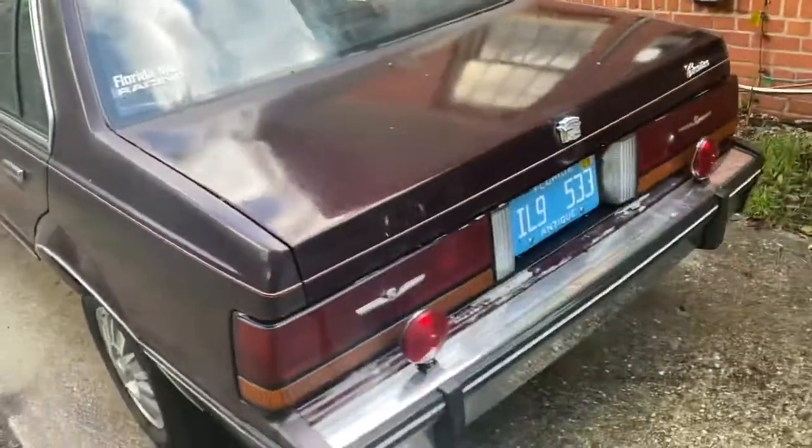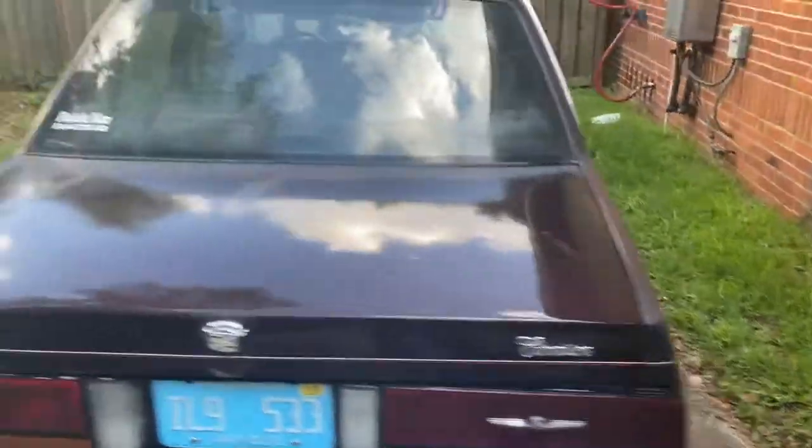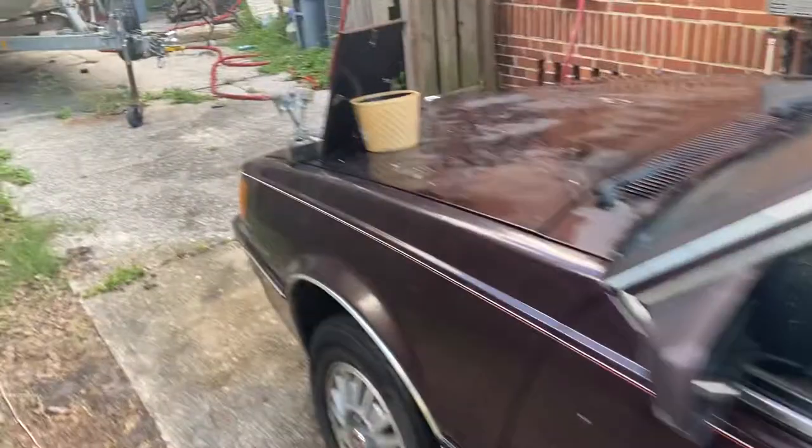I think they ordered this car — there are only four of them made in this color with the manual transmission that year, I believe, I was told. And they ordered it this way because they pulled it behind a motorhome.